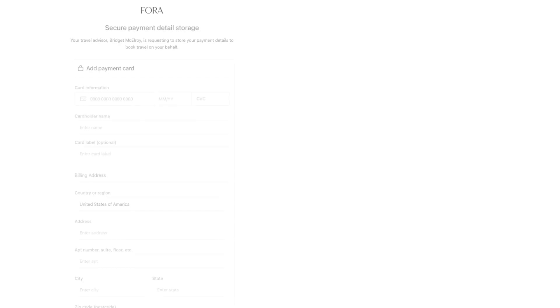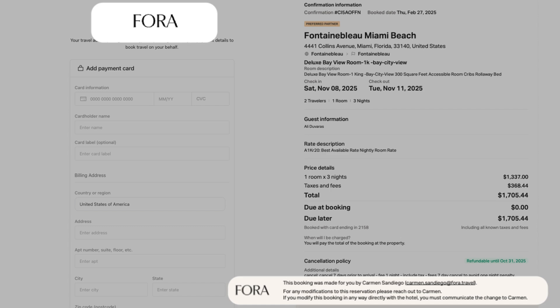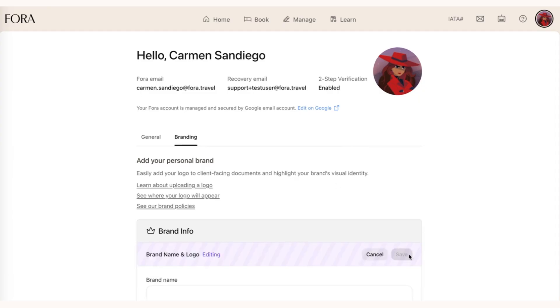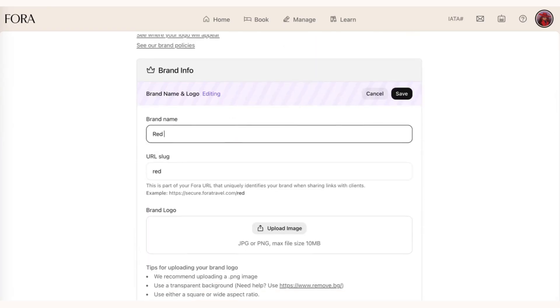The final feature I'm here to talk about today is our advisor branding feature. While many of our Fora advisors just use their own name, some advisors have their own brands to house their travel business. We've built things in portal such as the Fora Vault reviews functionality and sending clients booking confirmations featuring the Fora logo. If a Fora advisor has their own brand, we now allow them to upload that logo, which will be shown at the top of those pages or confirmation documents. This is really exciting for people who want to promote their own business brand.